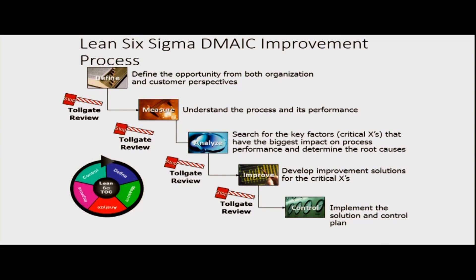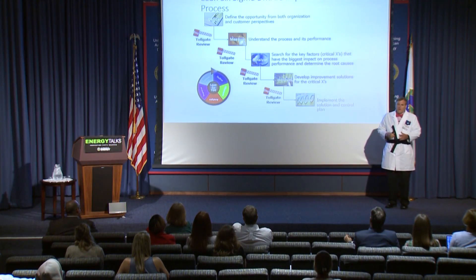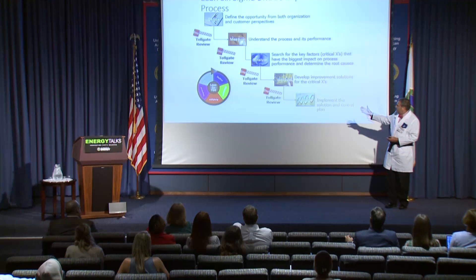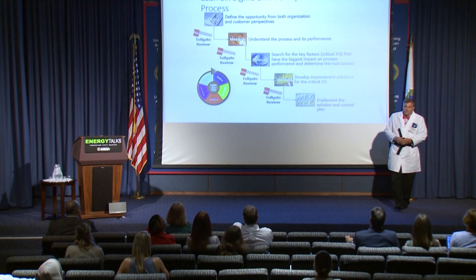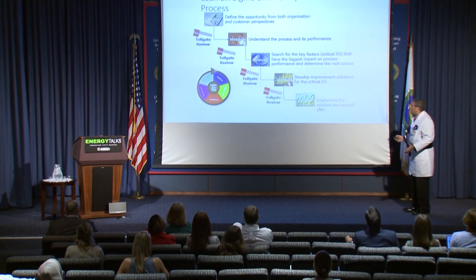Here's another graphic along the same lines. Notice that each phase has a little toll gate review — at the end of each one, you stop and give your presentation to the process owner and say, here's what we found in the define phase, this is what we're going to work on. The process owner says okay, keep going, and you just keep working your way through the project. At some point you might find, oh, that was the problem and we fixed it — they say stop, pull the plug. So you don't have to go all the way to the control phase sometimes, because sometimes you can fix the problem earlier.